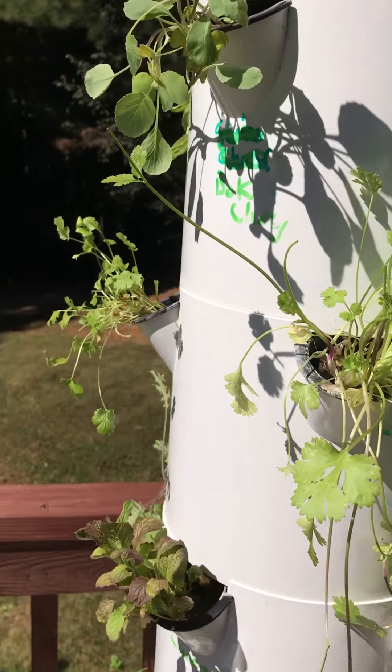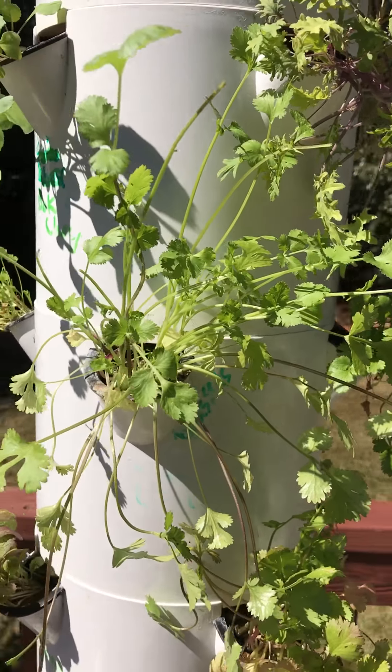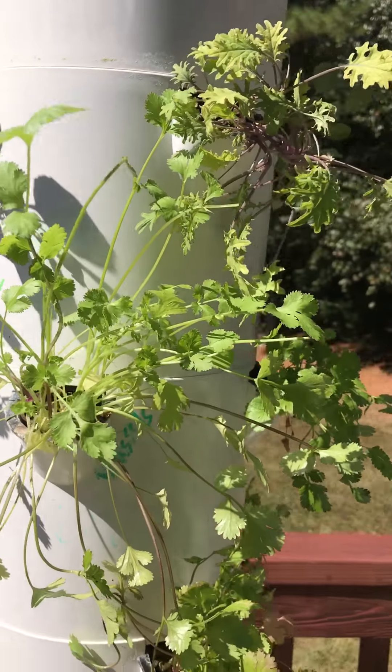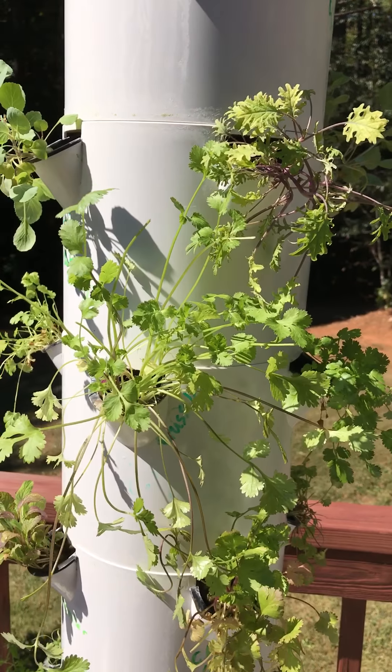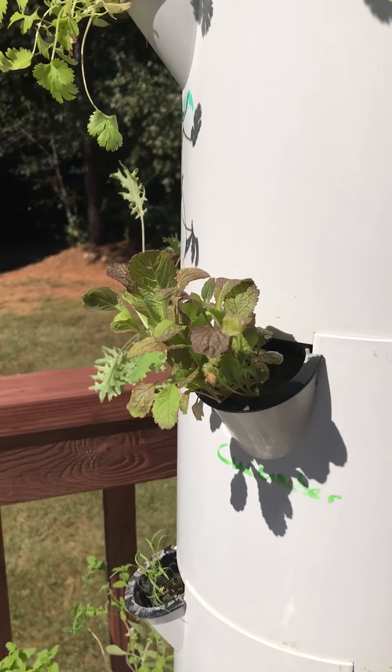Fresh cilantro — you just come out here and cut it off and put it on whatever you're eating. It's delicious. I have an awesome recipe for sweet potato and red lentil stew, and when you put the fresh cilantro on top it just gives it a wow factor.